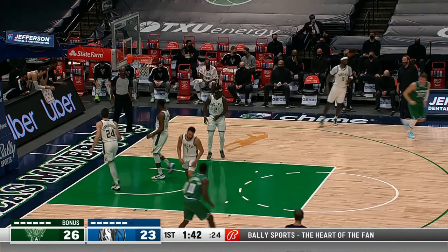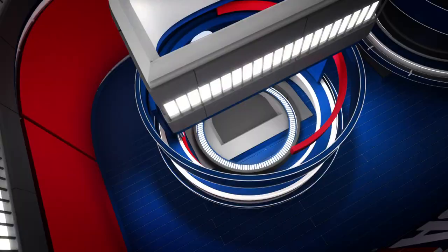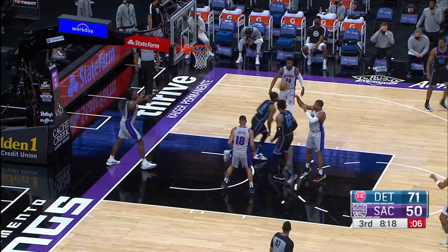Number four. Luka Doncic gets his man one-on-one, puts him through the spin cycle for the score. Luka Doncic doing the Luka thing, showing off the handles, every which way — spins back, one-legged fadeaway.